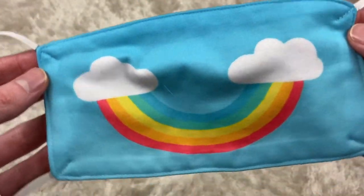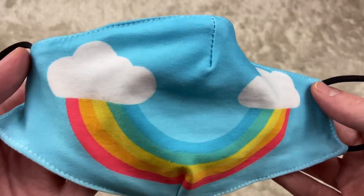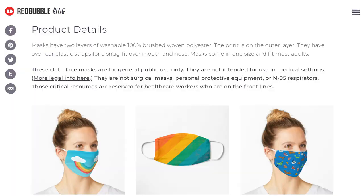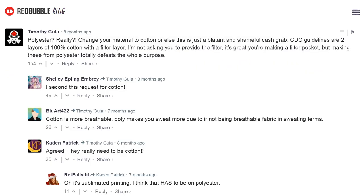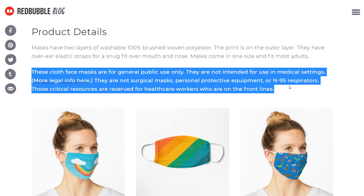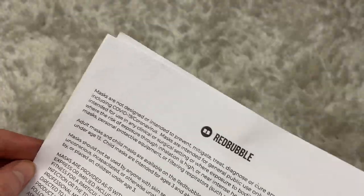I actually bought the rainbow design advertised by Redbubble on both a flat mask and a fitted mask to better understand and demonstrate the products. The flat mask is very floppy and made from thin polyester. This is controversial apparently, because it's against CDC guidelines which recommend 100% cotton with a filter layer, as Timothy from the Redbubble comment section angrily pointed out. Now in Redbubble's defence, they do explicitly say that these masks aren't medical face masks and they even included a disclaimer in my order, but I'm not sure that buyers would take any notice of that.